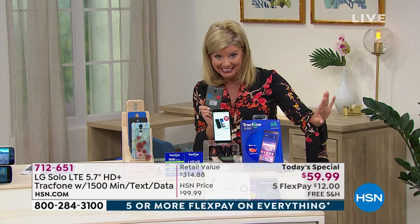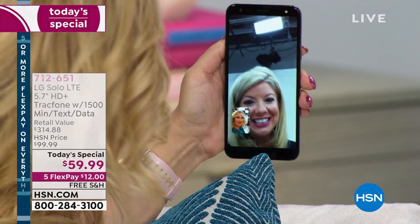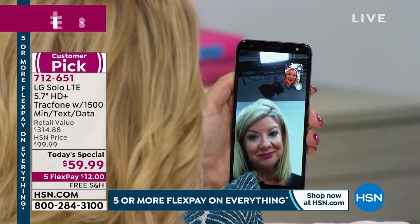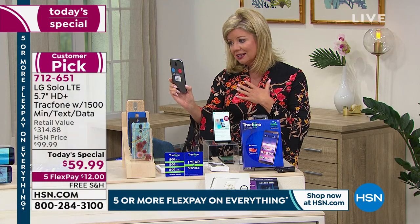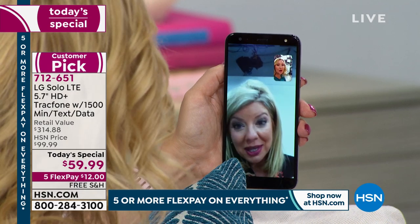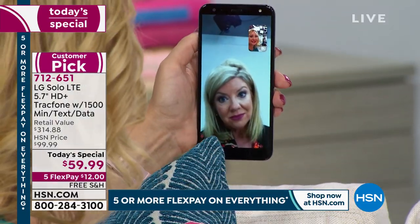My girlfriend just walked over and I want to show you the video chat you're going to be able to accomplish on this phone — free over Wi-Fi. Now more than ever, a lot of us want to see our loved ones. Can you imagine as a grandparent being able to see your kids and grandkids — not only hear their voices but see their faces and expressions? I feel so much more connected seeing her face even from 1,300 miles or 5,000 miles away. And it's really, really good quality video.